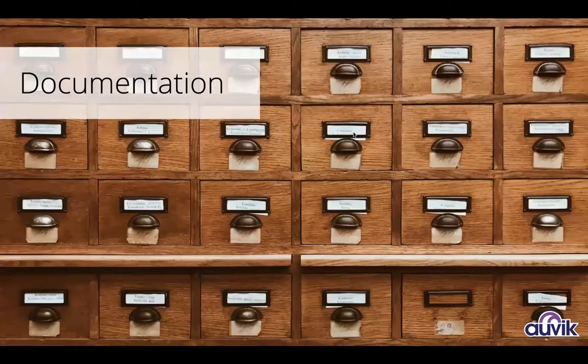The other portion is documentation. How do I take manual tasks and automate them to improve documentation, so that when I'm in a reactive situation, I have the information in front of me to resolve that problem a lot quicker?